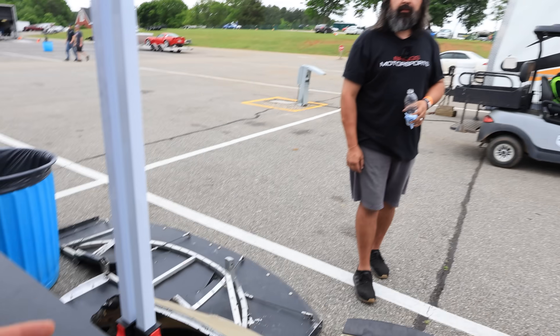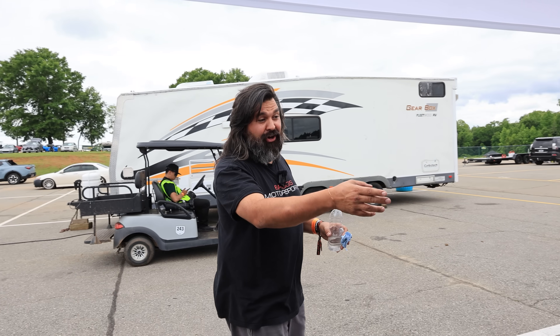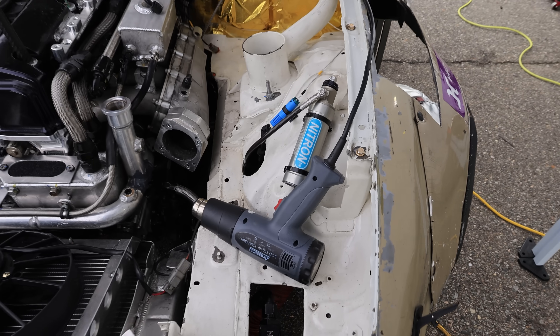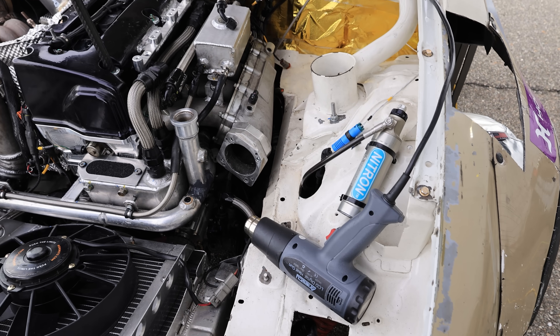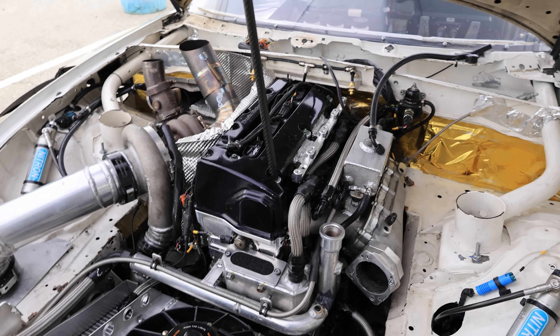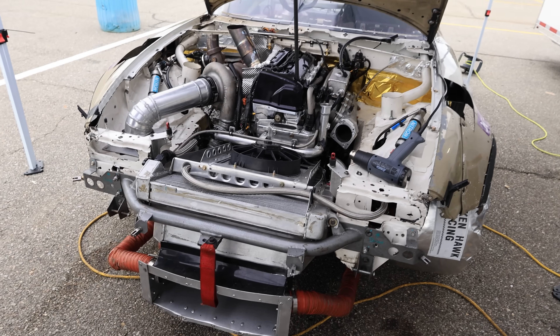So you have to add all this stuff back on? Yes, and hopefully the epoxy holds. The heat gun is live right now — it says one-hour cure with heat. That's going to give us roughly 15 minutes to get the bumper, the splitter, the intercooler pipe on, and get cooling filled.